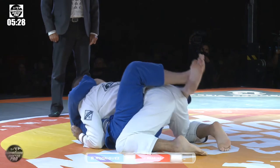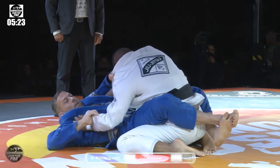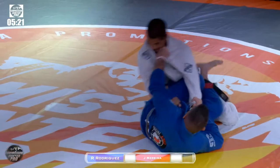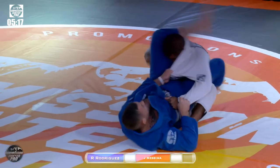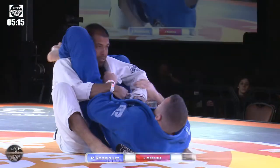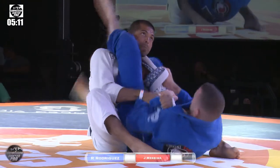Jeff got rolled again — I think the second time he got rolled. I think he's comfortable playing from this bottom position. This is my first time seeing him compete, so I get to analyze his game a little bit here. Yeah, his guard is excellent. That level of composure too — just not phased at all. It was a really good guard.